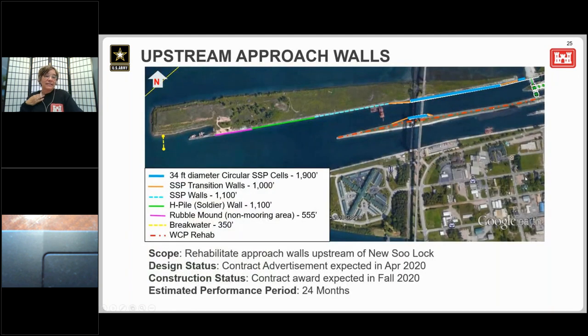The second phase of the project is the rehabilitation of the upstream approach walls. The approach walls are being rehabilitated using several different methods: installing about 1,800 linear feet of 34-foot diameter steel sheet piles shown in blue; 1,000 feet of steel sheet pile transition walls shown in orange; 1,000 feet of steel sheet pile-faced wall shown in blue dashed line; and 1,100 linear feet of concrete-faced H-pile wall shown in green. This design is complete and already advertised. We're currently in source selection and looking at this being awarded before the end of the fiscal year.